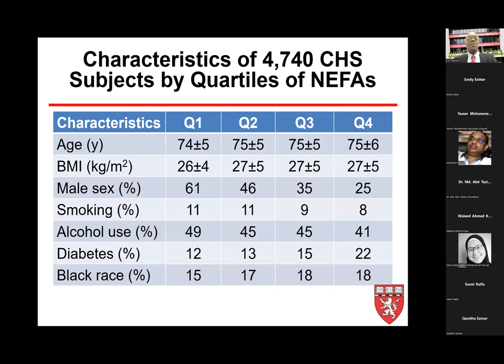Some characteristics of the Cardiovascular Health Study: average age is 75 years, body mass index around 27. Women tend to have higher non-esterified fatty acid concentrations than men. Notably, the prevalence of diabetes is much higher in people with higher concentrations of non-esterified fatty acids.